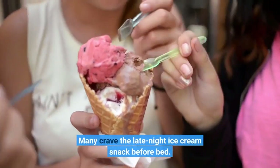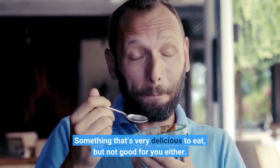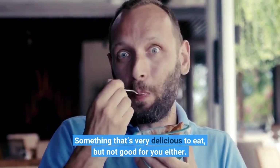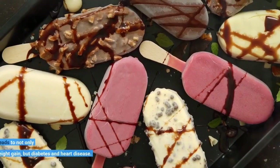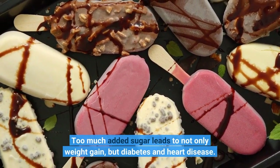Many crave the late night ice cream snack before bed — something that's very delicious to eat, but not good for you either. Too much added sugar leads to not only weight gain, but diabetes and heart disease.